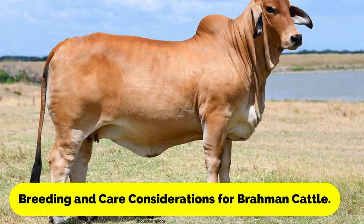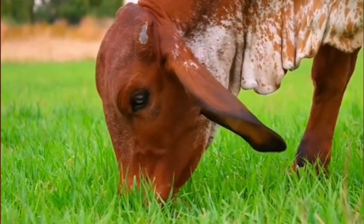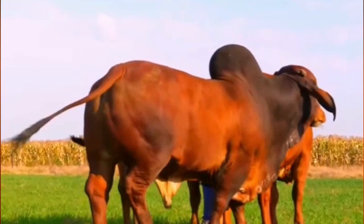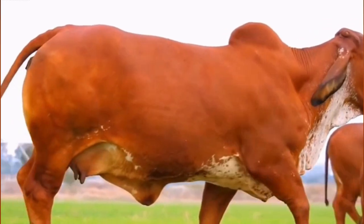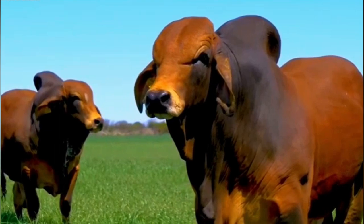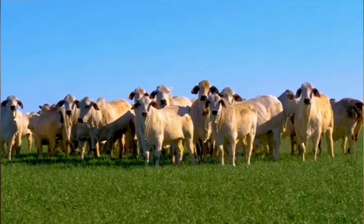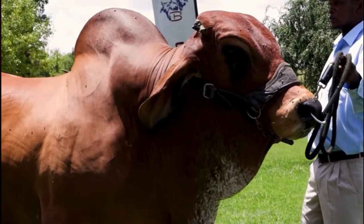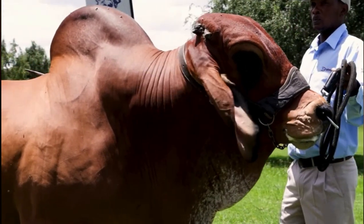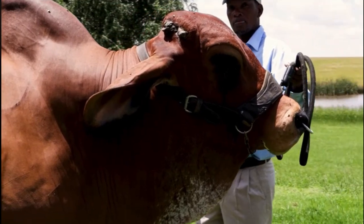Breeding Brahmin cattle requires a deep understanding of the breed's unique characteristics and genetics. Because they are a hardy and adaptable breed, they can be raised in a variety of climates and environments, but it's important to select animals that are well suited to your specific conditions and breeding goals. Brahmin cattle require regular care and attention, including providing access to clean water and nutritious feed, as well as monitoring their health and well-being.